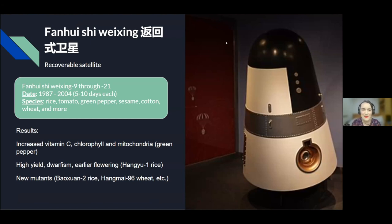China's first recoverable satellite program was the Fanhui Shi Weixing, with satellites numbered 9 through 21, flying between 1987 and 2004, each up for only 5 to 10 days. They grew a variety of species such as rice, tomato, and green pepper. Results included increased vitamin C, chlorophyll, and mitochondria in green pepper; higher yield and earlier flowering in a mutant rice; and the creation of new mutants of rice, wheat, and other species.